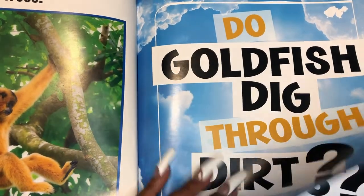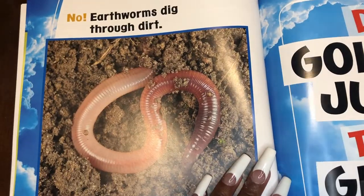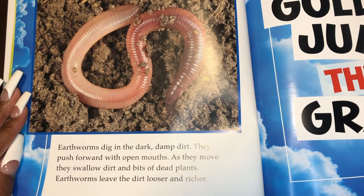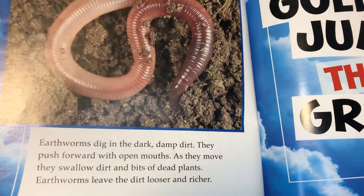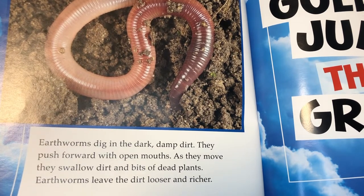Do goldfish dig through dirt? No. Earthworms dig through dirt. Earthworms dig in the dark, damp dirt. They push forward with open mouths. As they move, they swallow dirt and bits. Earthworms leave their dirt looser and richer.